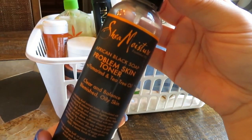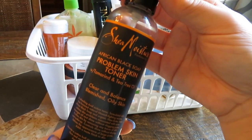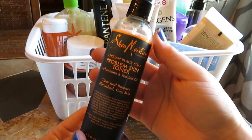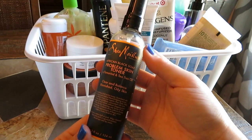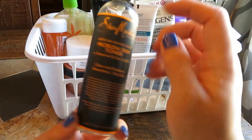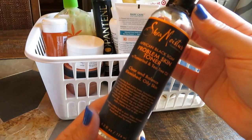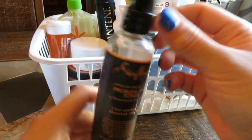Moving along, this is the Shea Moisture African Black Soap Problem Skin Toner. It's to clear and balance blemished, oily skin. It's a spray — part of my night routine — and I'd do maybe three sprays on my face, one on my forehead and one on each side of my cheek area. This was great. I actually thought it made a difference. I've already repurchased a new one. If you have problem skin, I got this at Target and I would definitely recommend it if you want to clear or balance your skin.